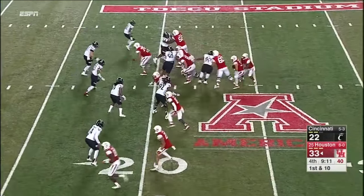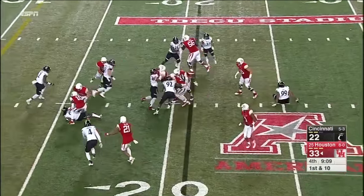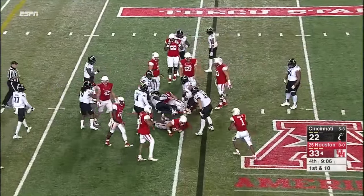Interesting formation here for Houston on offense after the 37-yard pickup. Farrell will be over 100 yards for the game now as he gets to the 20.